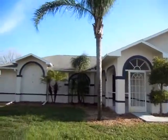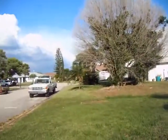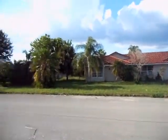Here we have the video walk-through of the house at 512 Oak Ridge Circle in Lehigh Acres, Florida. Here's the street scene. It's a three-bedroom, two-bath home for rent.